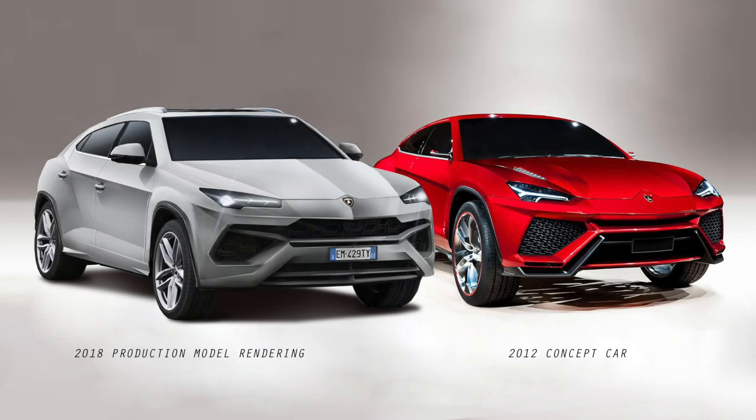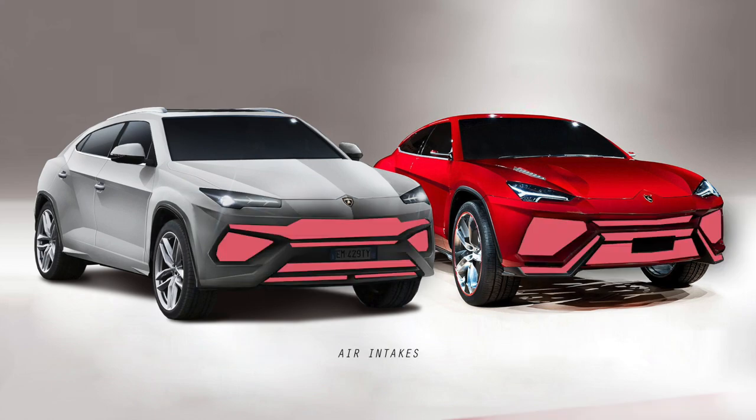I will go through some points — especially minor details. In general the car feels almost exactly like the concept car from Beijing, with some minor differences. Looking at the front, you can clearly see that the air intakes are quite different to the concept car.